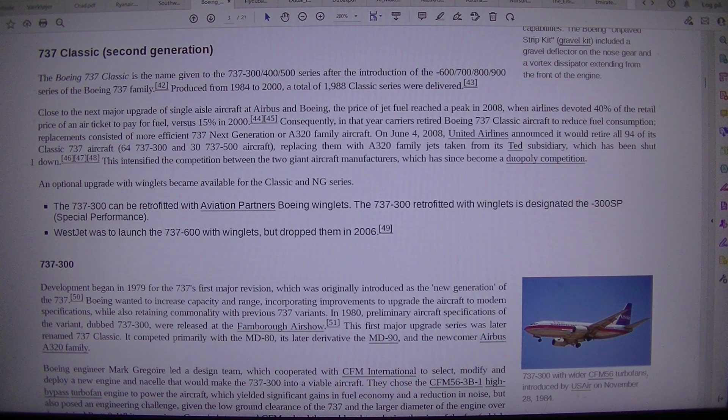Close to the next major upgrade of single-aisle aircraft at Airbus and Boeing, the price of jet fuel reached a peak in 2008, when airlines devoted 40 percent of the retail price of an air ticket to pay for fuel, versus 15 percent in 2000. Consequently, carriers retired Boeing 737 Classic aircraft to reduce fuel consumption, with replacements consisting of more efficient 737 Next Generation or A320 family aircraft.